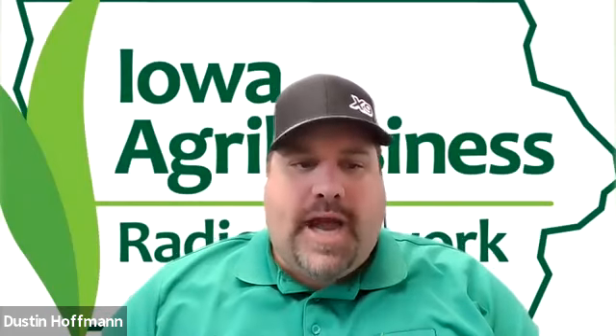We're here on the Iowa Agribusiness Radio Network and on Zoom right now, talking with Tom Wood. He's the GM of Belsham USA. Tom, thank you for taking the time to visit with us today. It's a pleasure to be here. Thanks for the invite.